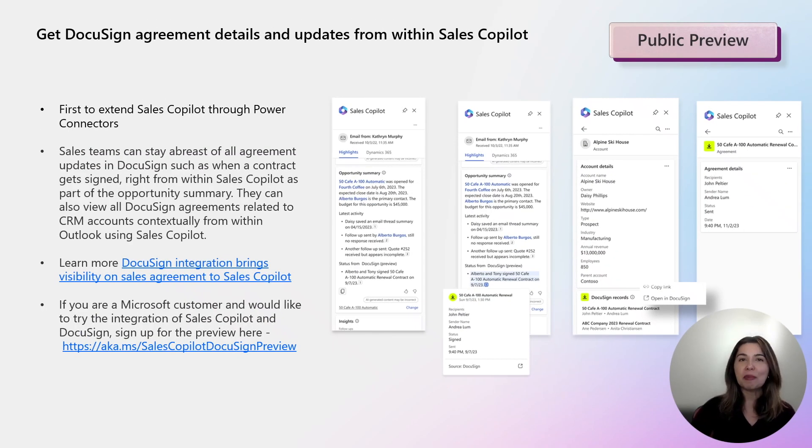Building on this extensibility framework, we are thrilled to announce the preview of Sales Copilot's integration with DocuSign, a Microsoft partner and established leader in the e-signature and agreement lifecycle management space. With this integration, sales teams can be more effective in customer engagements using the additional visibility they get on all agreement-related activities presented contextually by Sales Copilot in Outlook. Within the opportunity summary, activity updates on agreements created in DocuSign are included, and the seller can view more details or open the agreement in DocuSign for further information.